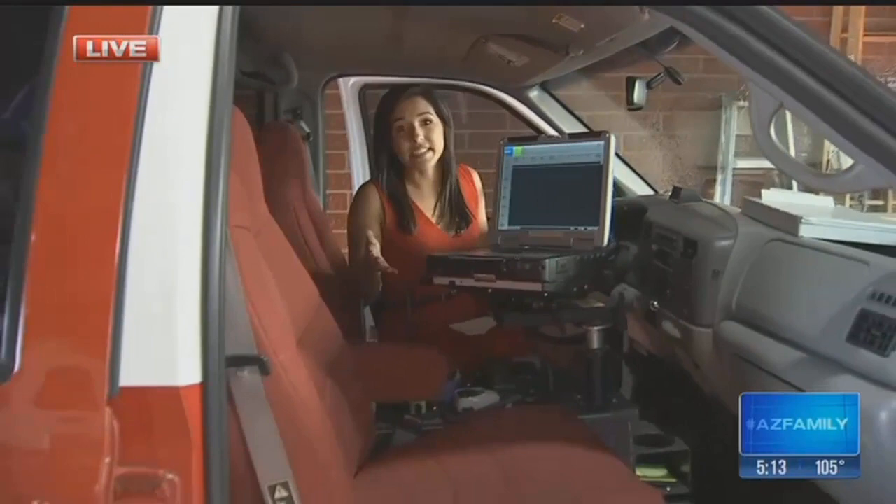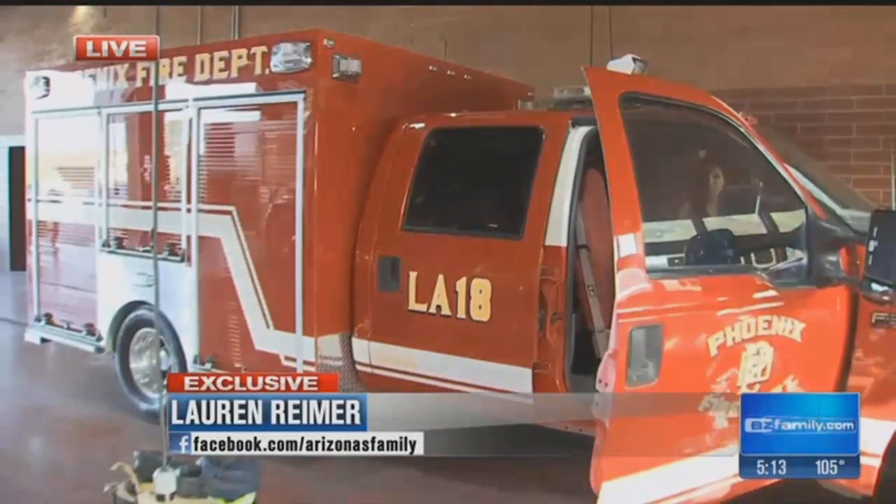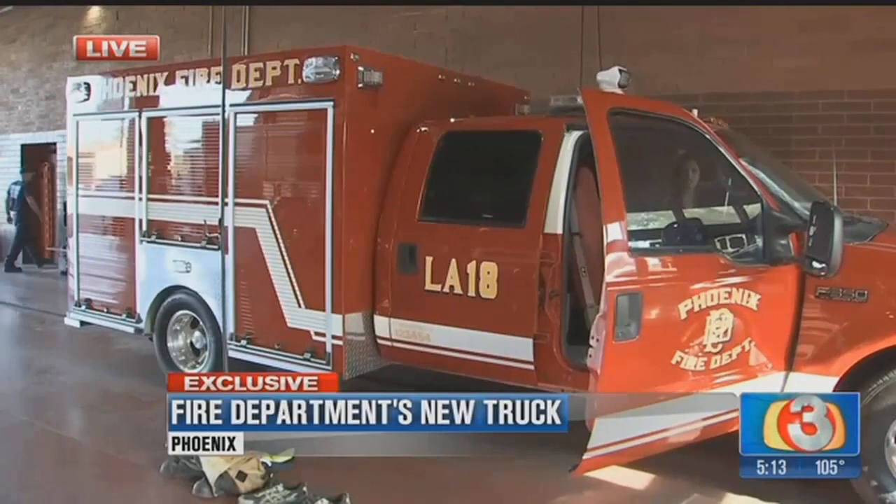Lauren Reimer is live to show us how. So Station 18 at 23rd Avenue and Camelback is the busiest in the city and the third busiest in the country. Now it's getting some much-needed help from this new truck built out of scrap parts and ingenuity.